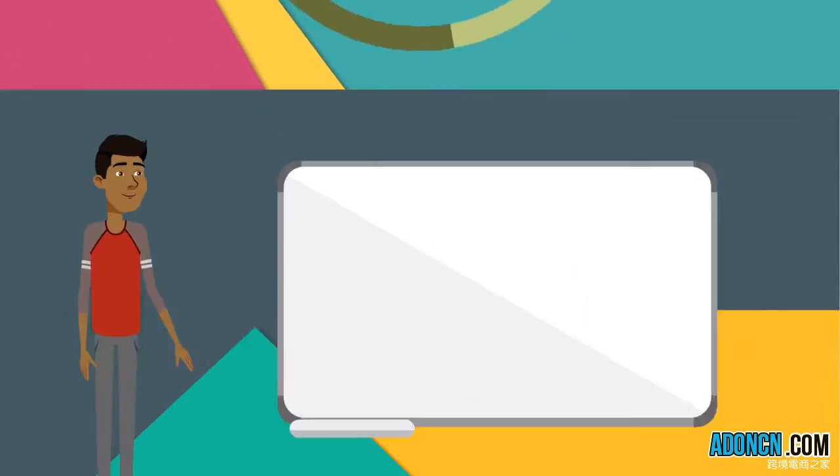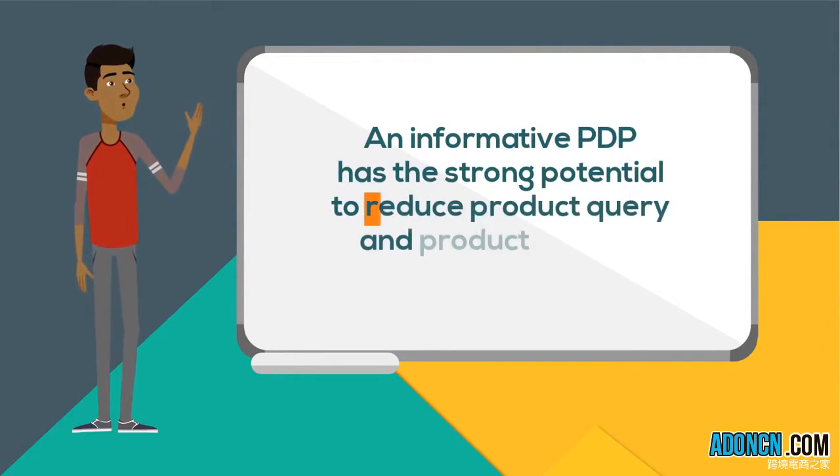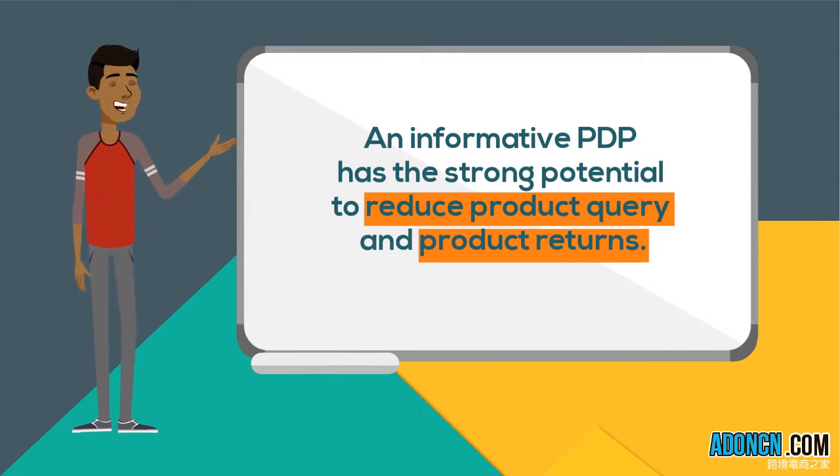Remember, an informative PDP has the strong potential to reduce product queries and product returns.